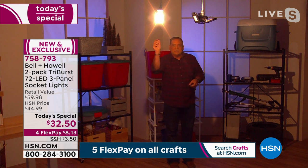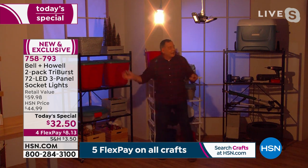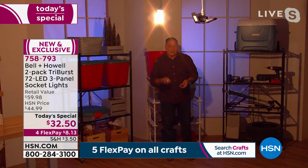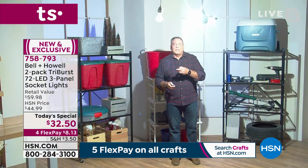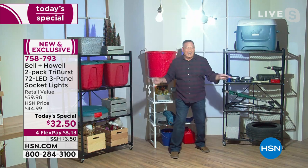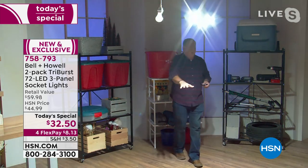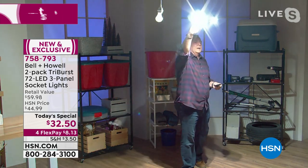Here's a 60-watt bulb screwed into a fixture on the ceiling in a basement setting. I've got things stored around here but I can't read anything, can't see any colors — it's just not bright enough. Watch what happens when I turn off the 60-watt and turn on the Tri-Burst. Now I can read anything I need to. And if it's too bright, I can turn a panel down to the floor and this whole area in front of me is very well lit.